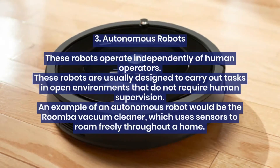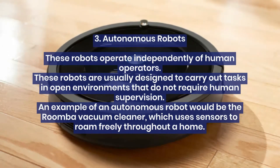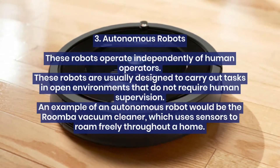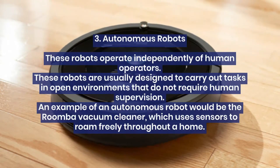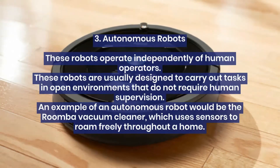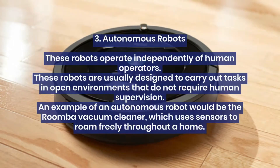3. Autonomous robots. These robots operate independently of human operators. They are usually designed to carry out tasks in open environments that do not require human supervision. An example of an autonomous robot would be the Roomba vacuum cleaner, which uses sensors to roam freely throughout a home.